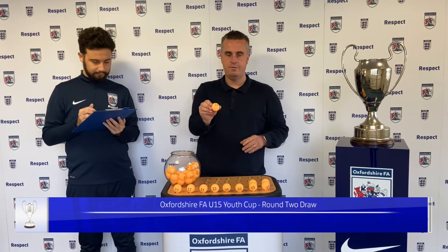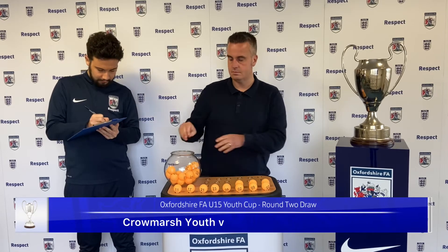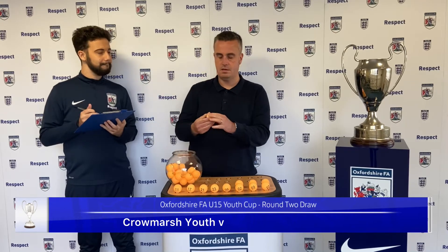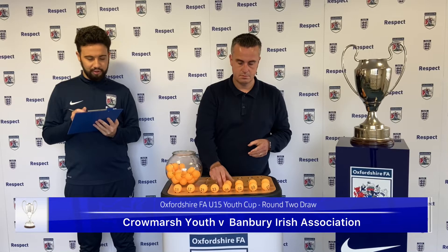Next one out is number 14 — a home tie for Cromarshouf. They will play number 1. Number 1, the first team in the draw, is Banbury Irish Association.